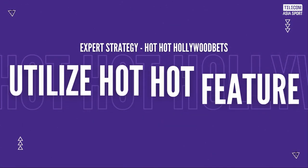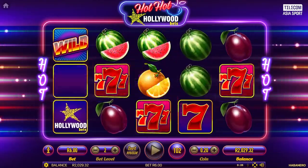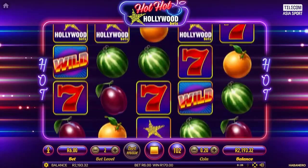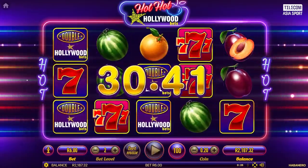In the final step, take advantage of the hot hot feature. This special feature can multiply your winnings significantly. Keep an eye out for it and adjust your betting strategy to maximize its potential. When the hot hot feature is active, consider increasing your bets slightly to capitalize on the increased win potential.